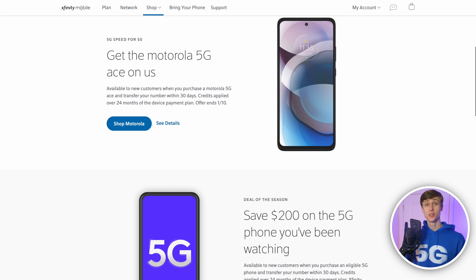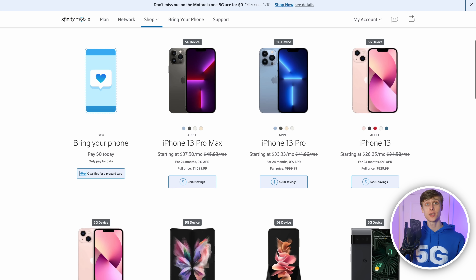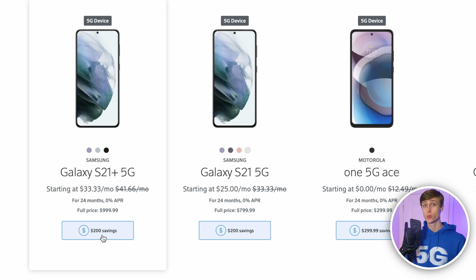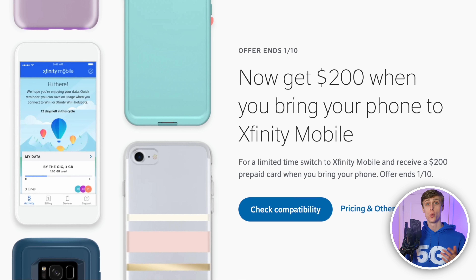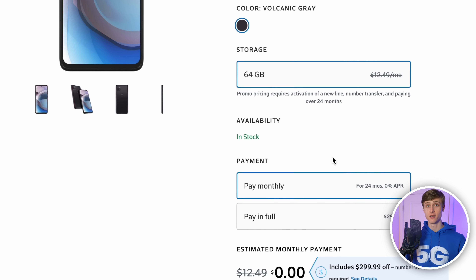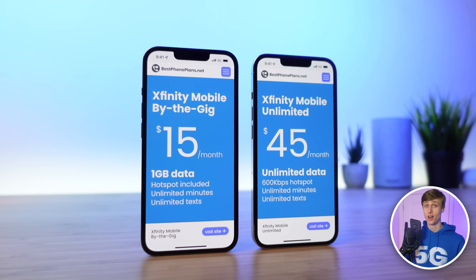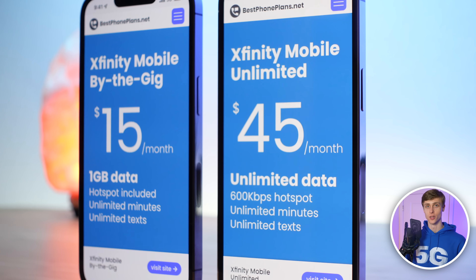Finally, Xfinity Mobile is also offering great discounts on devices for new customers. You can currently get $200 off a new iPhone 13, iPhone 13 Pro, or Galaxy S21 with no trade-in required, a $200 prepaid Mastercard when you bring your own device, or even a free Moto 5G Ace. So at the end of the day, I think Xfinity Mobile can be a great affordable option for a lot of people. You can check out their current deals and plans and sign up for service at the link below.